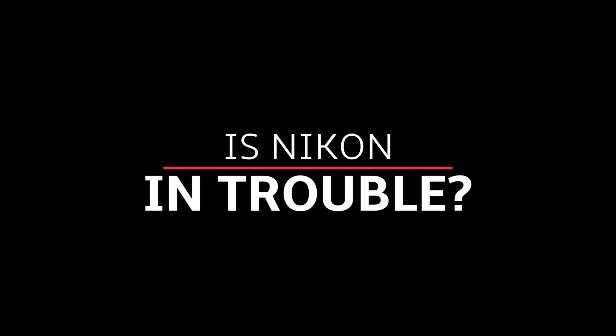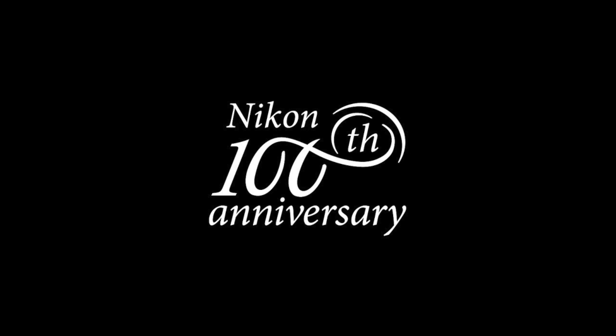What's up guys? Mark back here with yet another video. So today we're going to be talking about whether or not Nikon is truly in trouble. Nikon just recently had its 100th anniversary, but that was severely overshadowed by all of the other trouble that Nikon has been having here lately.